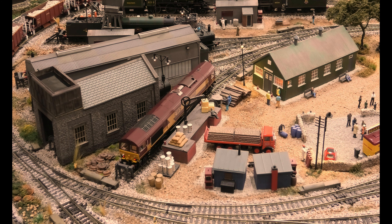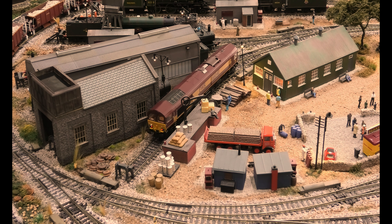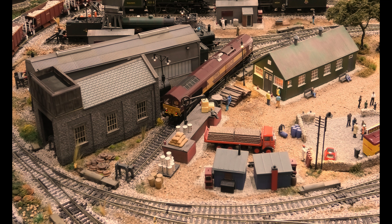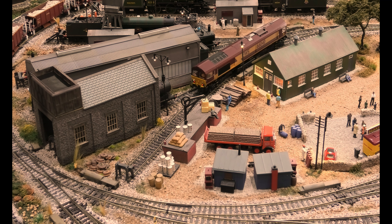Good morning. This is a Class 66 in EWS livery, 66040. It is a Bachmann model, 32-733DS, DCC with DCC sound.